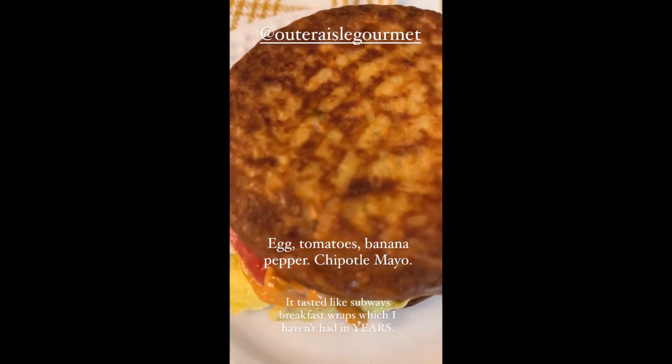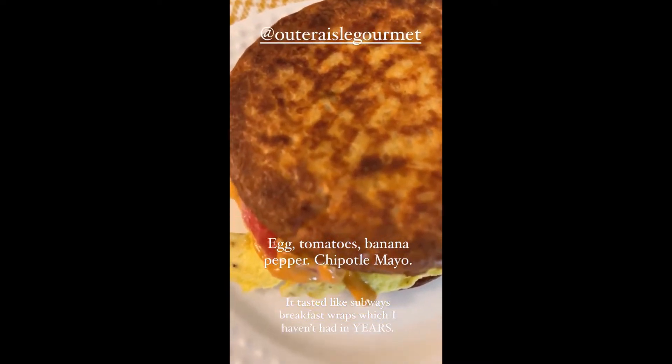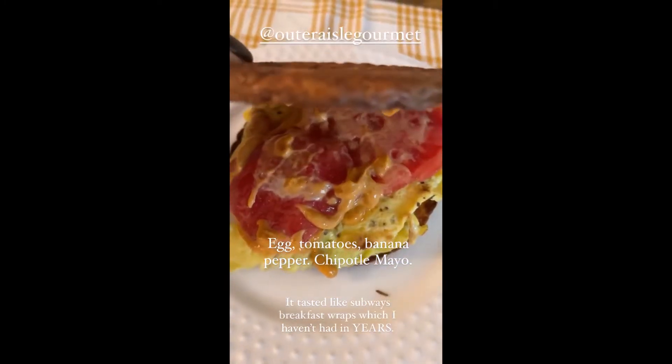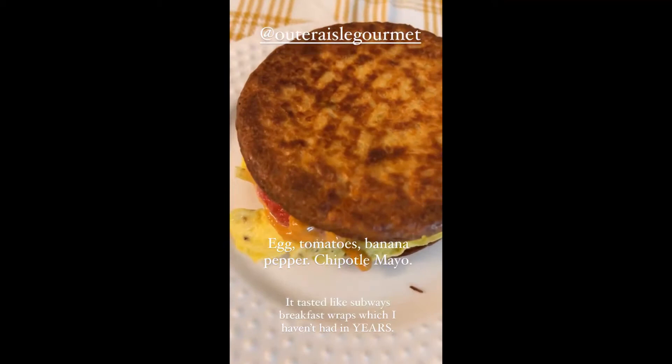Here is a delicious meal for you — great for lunch or breakfast. These are egg, tomato, and chipotle mayo. Yummy, yummy, yummy.